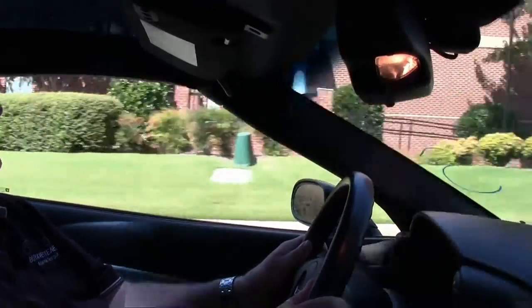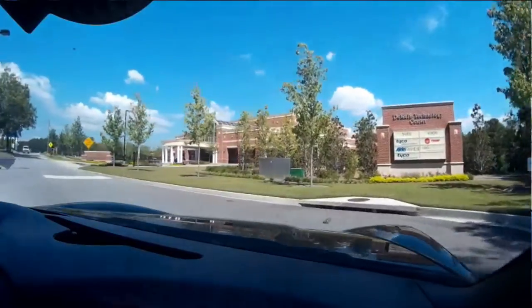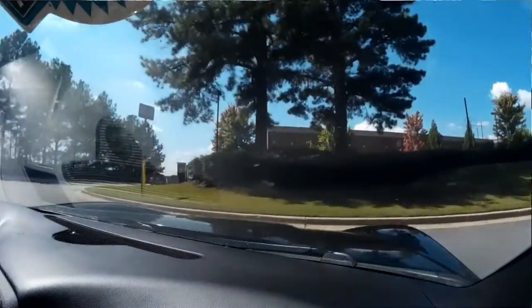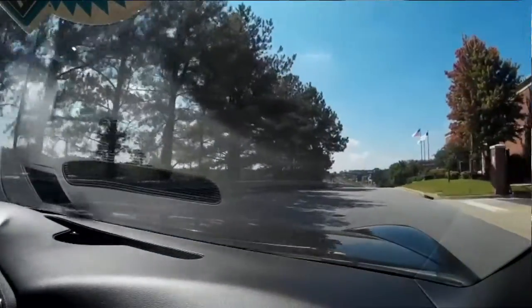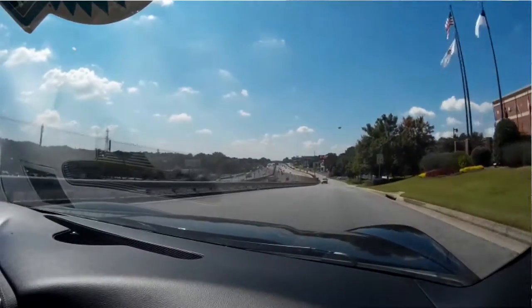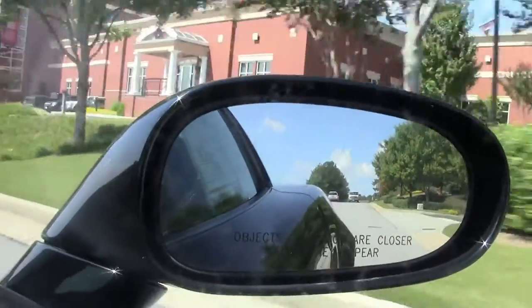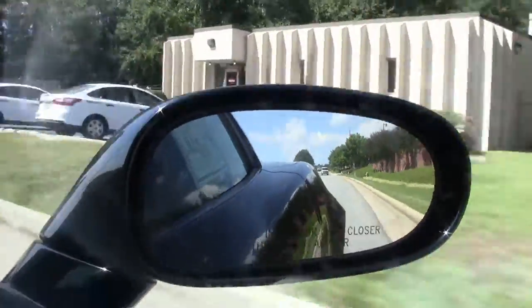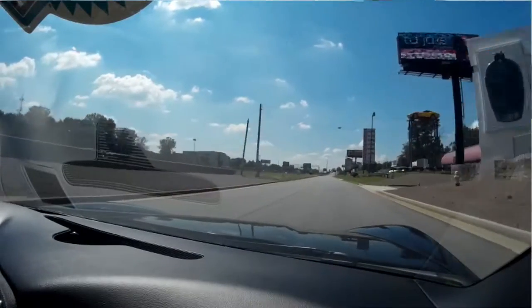Nice shifting. Rides well. Go back down on the track. You can definitely have some fun with the paddle shifters.